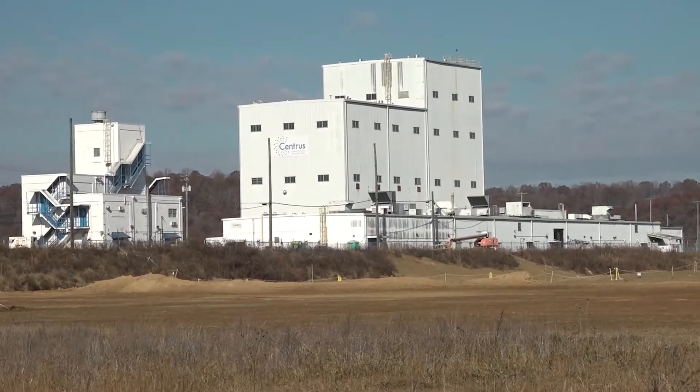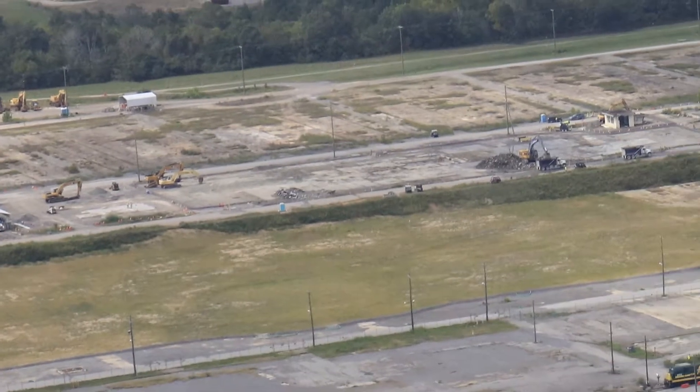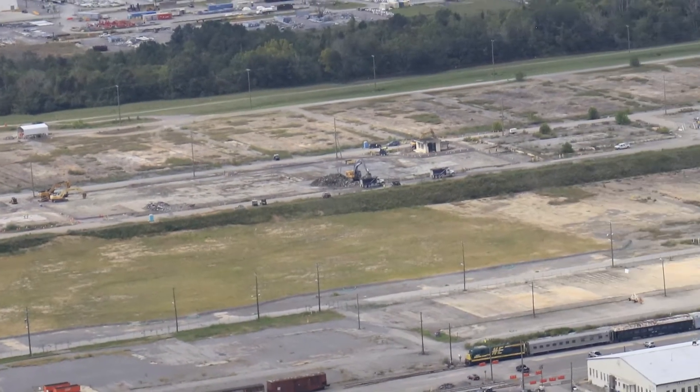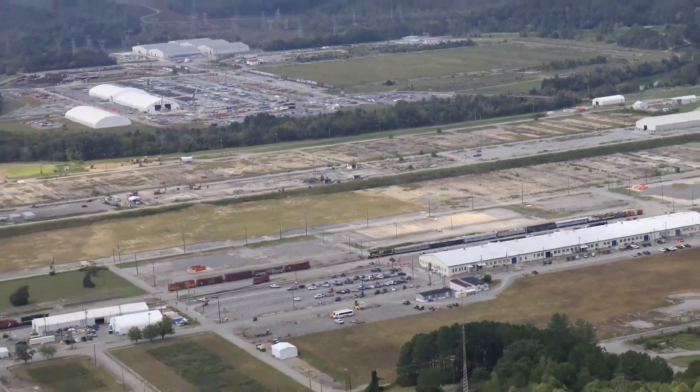The final unneeded structure at East Tennessee Technology Park has come down, bringing an end to demolition activities that have removed more than 13 million square feet of facilities at the former uranium enrichment plant.